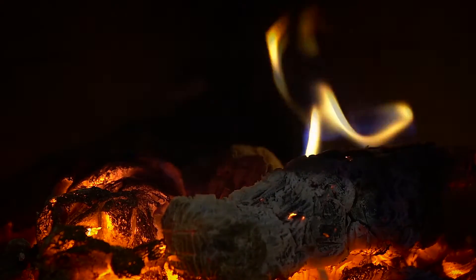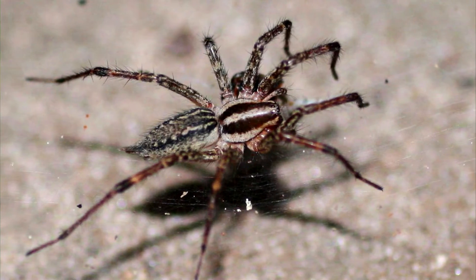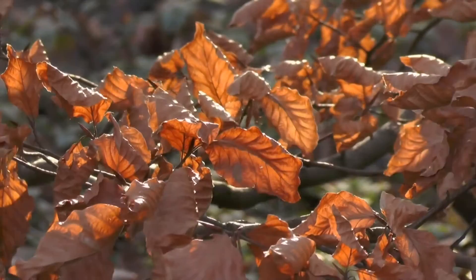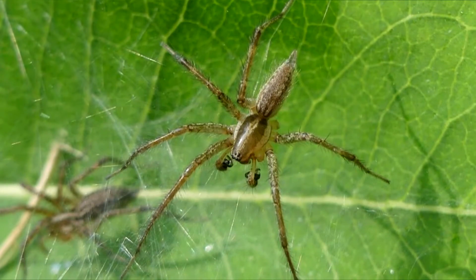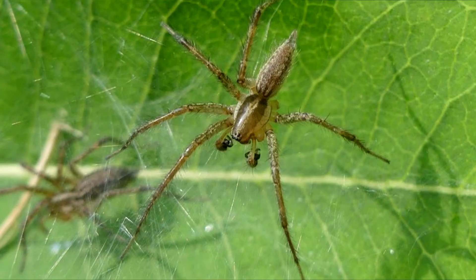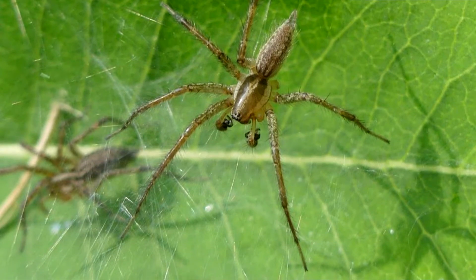Most won't even make it this far though. Grass spiders don't live past a year in the wild, with most individuals dying off after mating in the early fall. To find a mate, male grass spiders will start roving, while female grass spiders will just stay put in their webs.